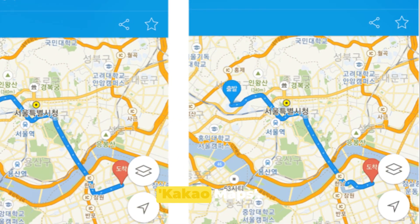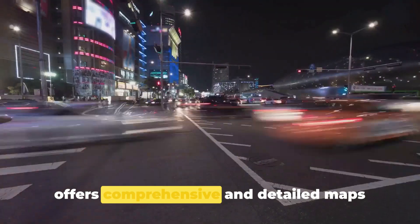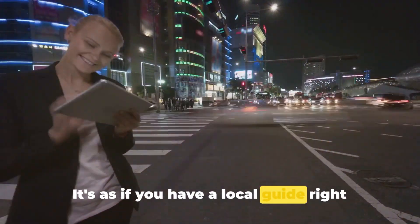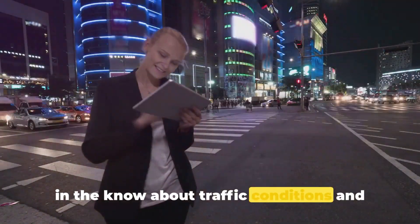At number 6, we have the ever-reliable Kakao Maps — a true lifesaver for those navigating the vibrant streets of Korea. Kakao Maps offers comprehensive and detailed maps that even include small alleys and pathways, as if you have a local guide right in your pocket. With its real-time updates, it keeps you informed about traffic conditions and the best routes to take.